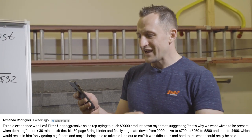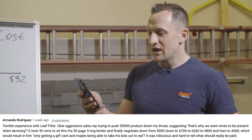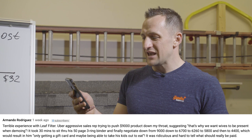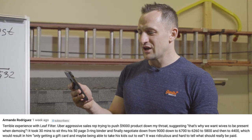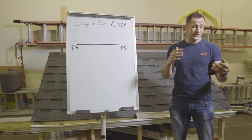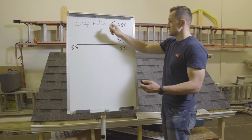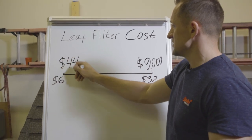Armando negotiated down from nine thousand to sixty-seven hundred, to sixty-two fifty, to fifty-eight hundred, and then to forty-four hundred dollars — which would only get him a gift card and maybe being able to take his kids out to eat. It was ridiculous and hard to tell what should really be paid. I want to be the consumer advocate and explain why Armando experienced what he experienced. His initial offer was nine thousand dollars from LeafFilter, down to forty-four hundred at the end of the sales pitch.